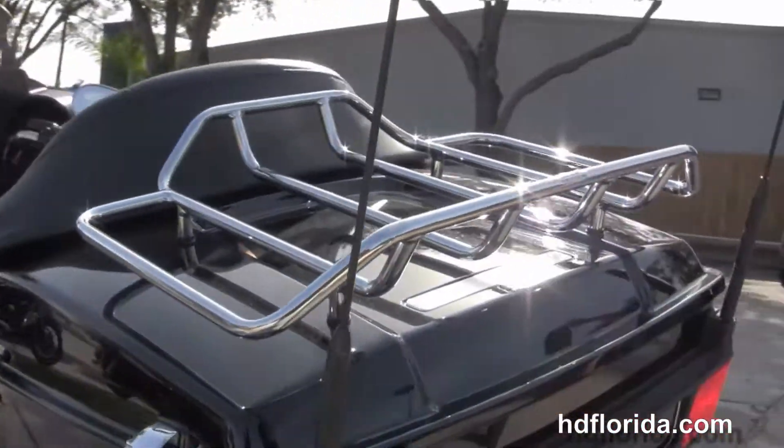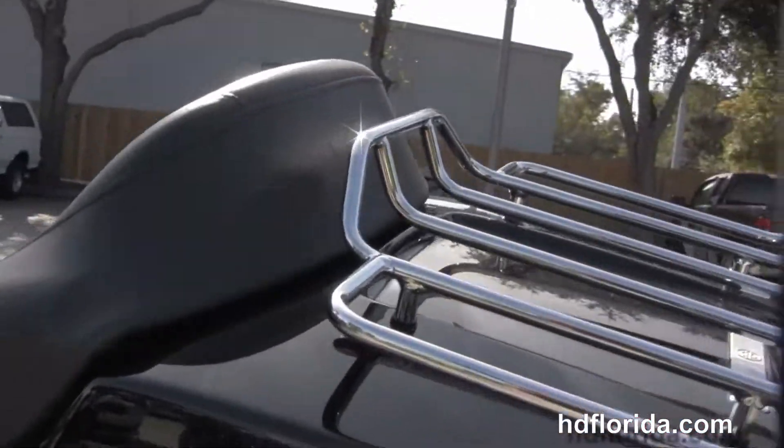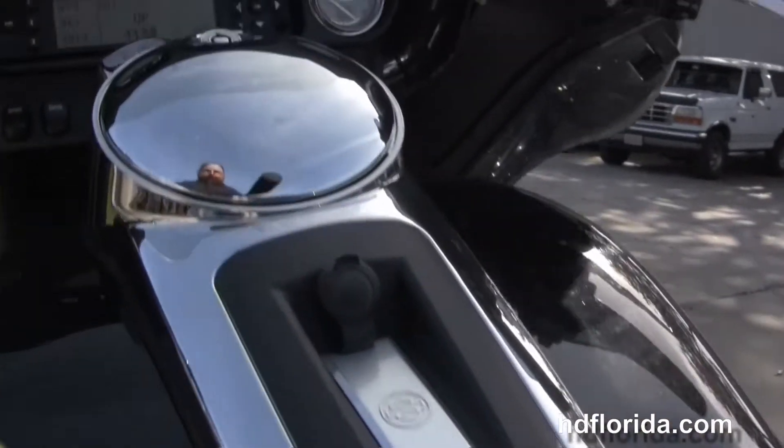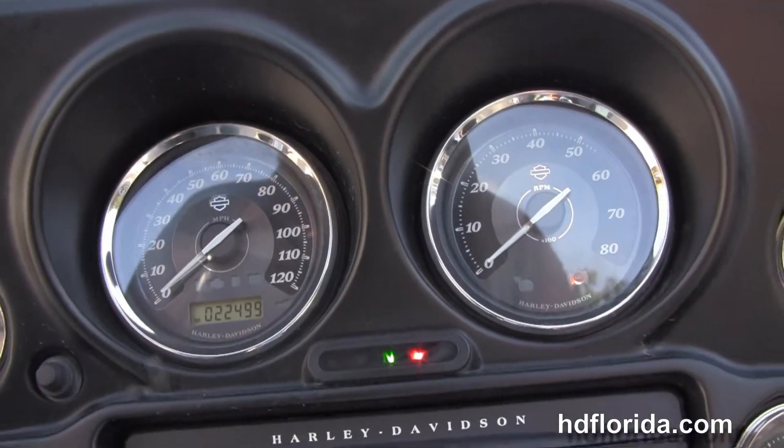We have the hard-locking saddlebags, king tour pack, and inside the tour pack a secondary 12-volt power supply. Sitting on top we have the chrome luggage rack, tour-inspired two-up seat, and six-gallon fuel tank.